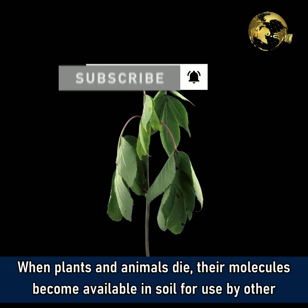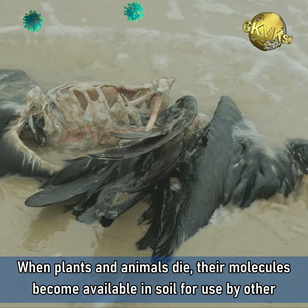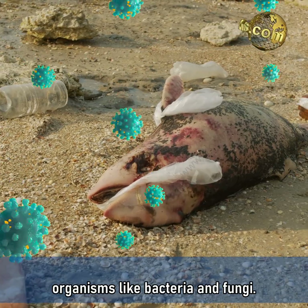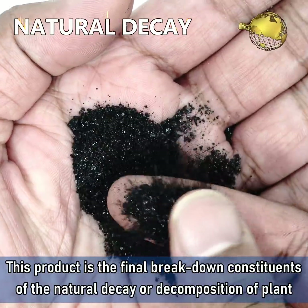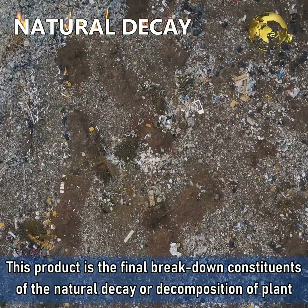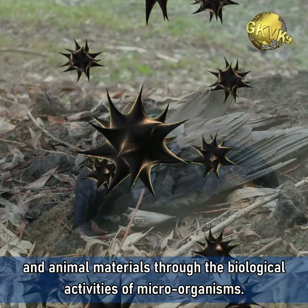When plants and animals die, their molecules become available in the soil for use by other organisms like bacteria and fungi. This product is the final breakdown constituents of the natural decay or decomposition of plant and animal materials through the biological activities of microorganisms.